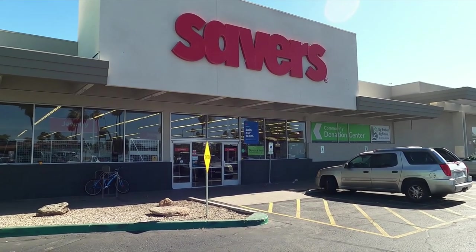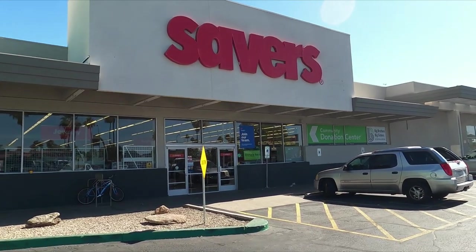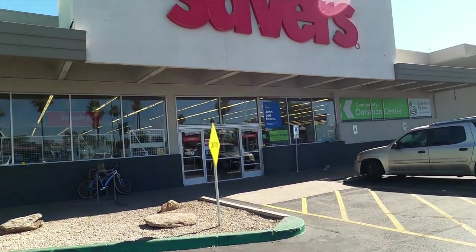Hey, this is John with Thrift and Flip, and on today's episode, we're going to go into Savers to see what we can find that's undervalued and flip for a profit on eBay.